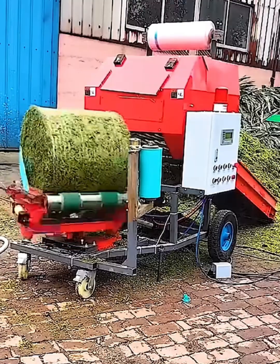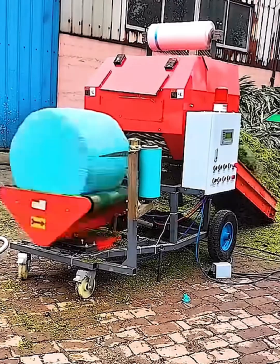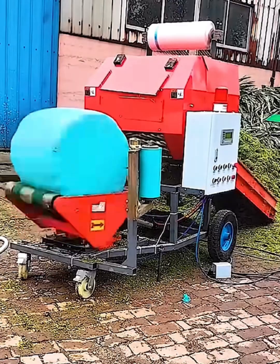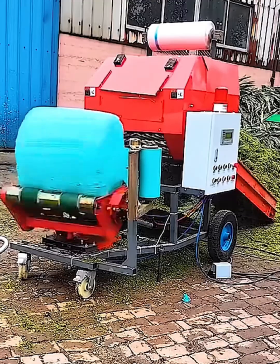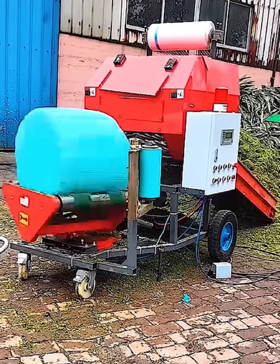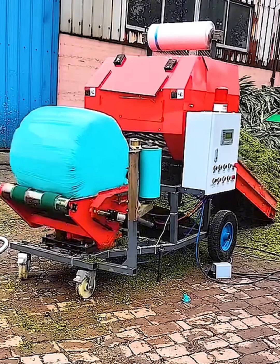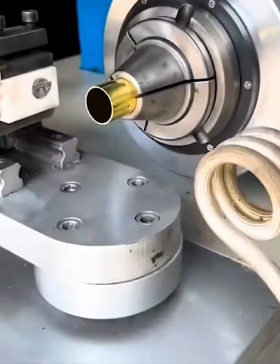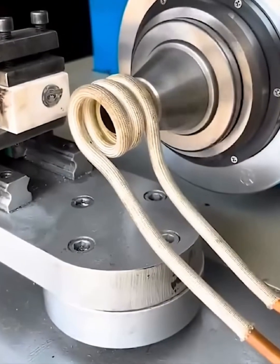Farming just got an upgrade. This incredible machine takes loose hay and turns it into a perfectly wrapped bale. First it compacts the hay into a tight cylinder, and then with a seamless motion it wraps it in plastic for preservation. The result is a clean, uniform bale ready for storage — now that's efficient farming.